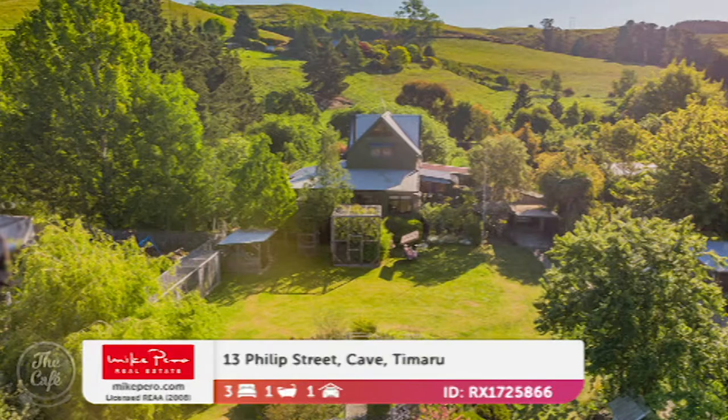Just imagine yourself sitting on that back area and listening to the birds sing — a lot of people miss that in the cities. That's Timaru — inquiries over $399,000. What a bargain! The money goes a long way — snap it up fast.